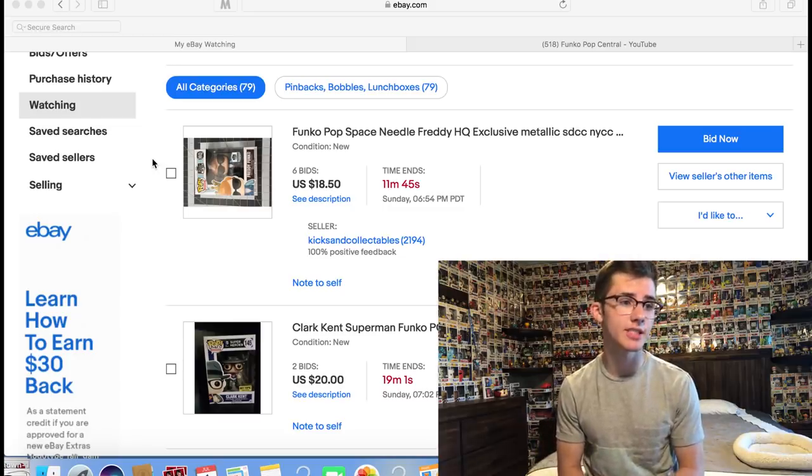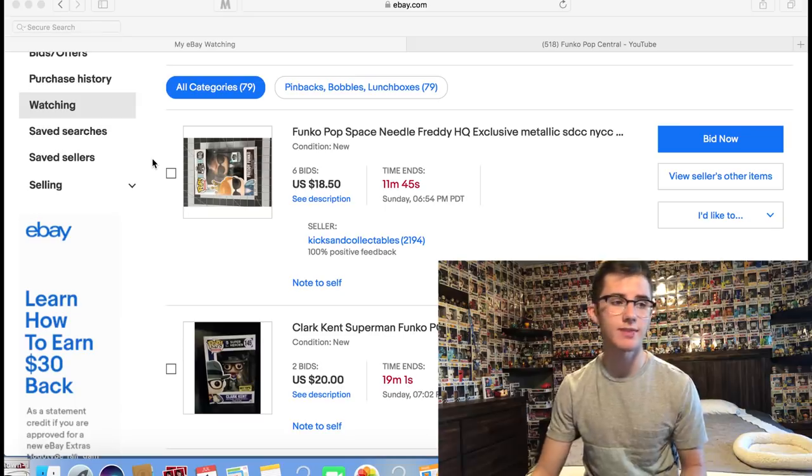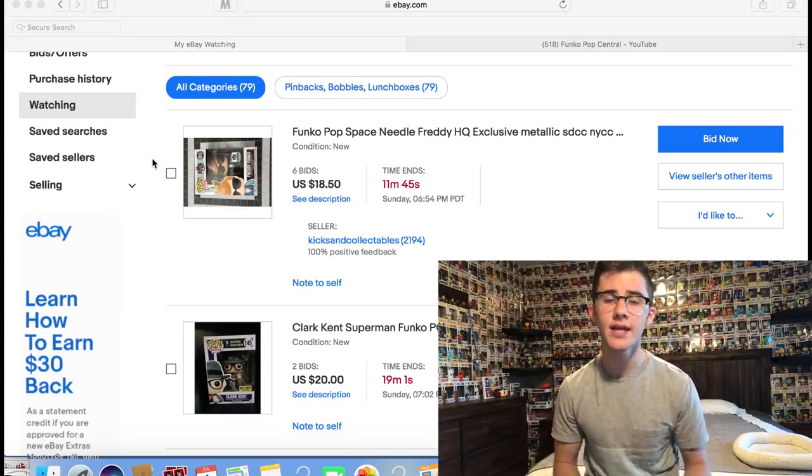The first one is the Space Needle Freddy — it's an HQ exclusive. I don't have any HQ exclusives so I really want to add this one to the collection. This is a cheap one; at most it'll go for like $30 so that's really no problem.